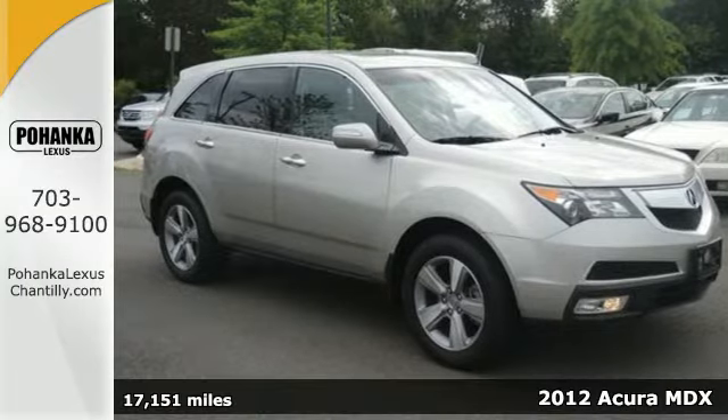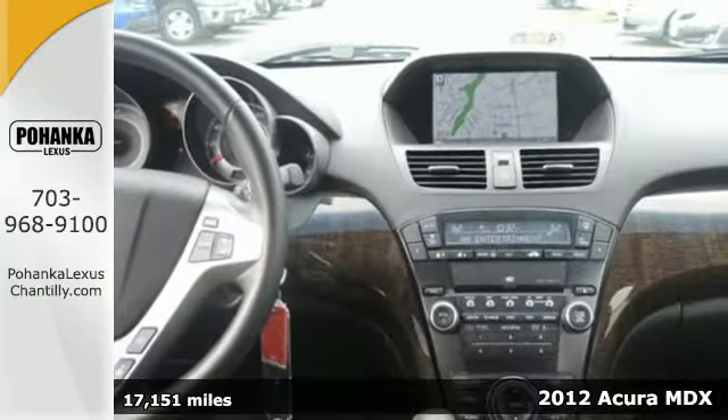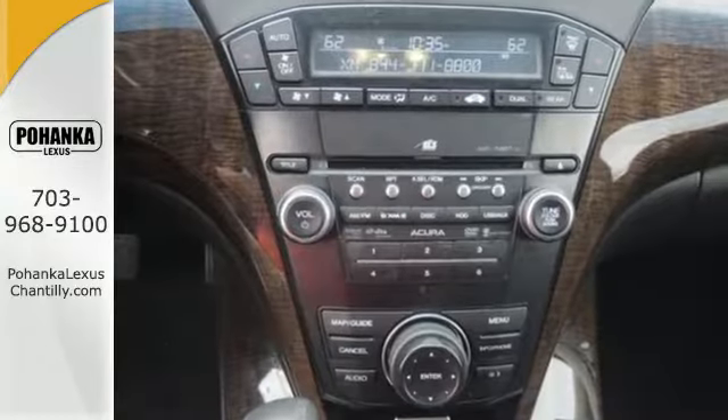Here's a 2012 Acura MDX. Start utilizing all the luxurious amenities that come standard in this Acura, such as the home link system, multi-zone climate control, heated mirrors and a remote power tailgate.